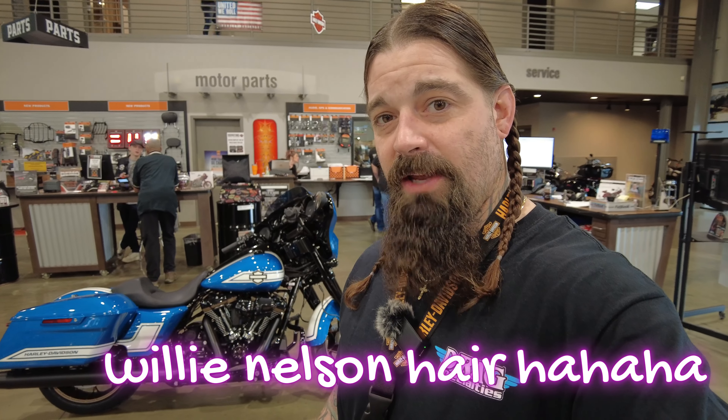You're getting the most performance motorcycle that Harley's putting out right now. You're getting the 117 cubic inch engine. You're getting the custom premium paint. You're getting the custom premium wheels. You're getting all the bells and whistles on this motorcycle.